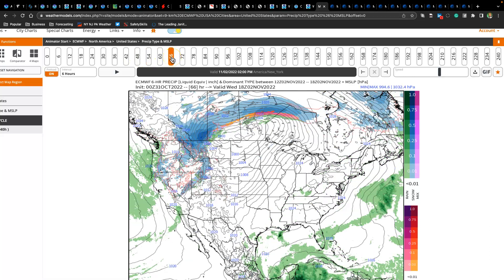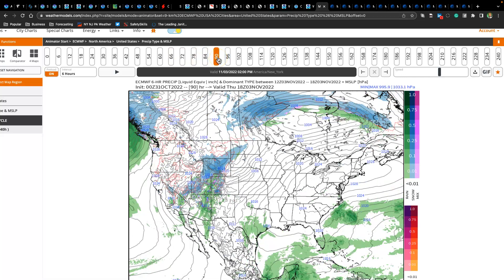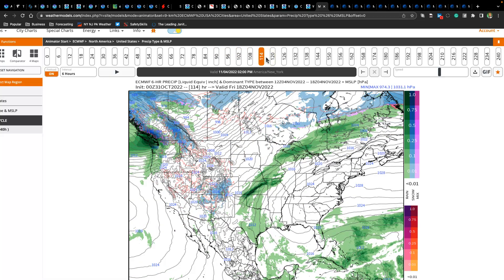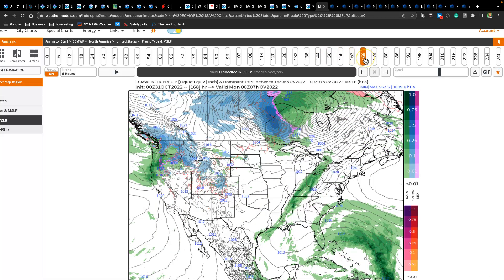On Wednesday, look for tranquil conditions with lows in the lower to mid-50s and highs in the mid to upper 60s. On Thursday, high pressure is in control with some cloud cover — lows in the lower to mid-40s over the interior, upper 40s to lower 50s along the coast, and highs in the lower to mid-60s. On Friday, tranquil conditions continue with lows in the lower to mid-40s and highs in the lower to mid-60s. On Saturday, high pressure starts to slowly give way — look for a slight increase in cloud cover with lows in the upper 40s to lower 50s and highs in the mid to upper 60s. On Sunday, increasing cloud cover is expected but dry conditions remain, with lows in the lower to mid-50s and highs in the mid to upper 60s.